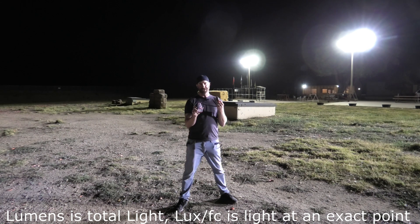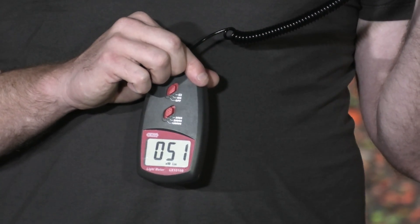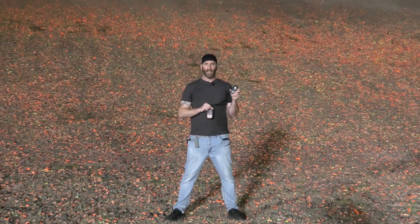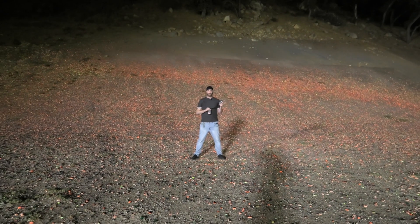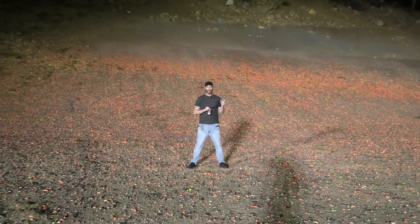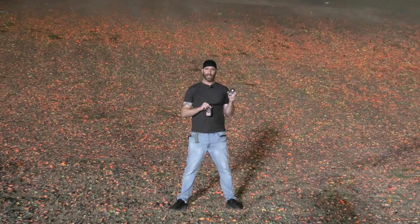You can see how powerful these lights are downrange. We're about 100 yards downrange from the lights themselves — about a football field away — and we're still pushing about 50 foot candles. A lot of power coming out of these Stadium Pro lights. You can imagine what these would be doing on a baseball field, a football field, or a soccer field. Plenty of light to get you wherever you need to be.